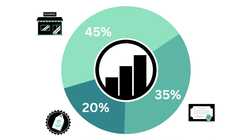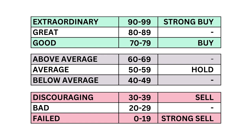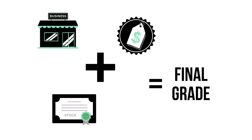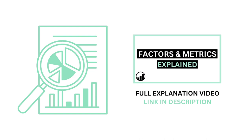This analysis focuses on three factors: the business, the stock, and the price. There are 11 metrics that make up those three factors. The three factors and 11 metrics are graded on a scale from 0 to 99, with a range from 50 to 59 considered average. When we combine the three factors, we come up with our company's final grade. Most companies analyzed in this channel will fall in that average range, since most companies are indeed average long-term investments. I've made an explainer video going into detail on the three factors and 11 metrics I use to analyze companies — link to that video in the description.